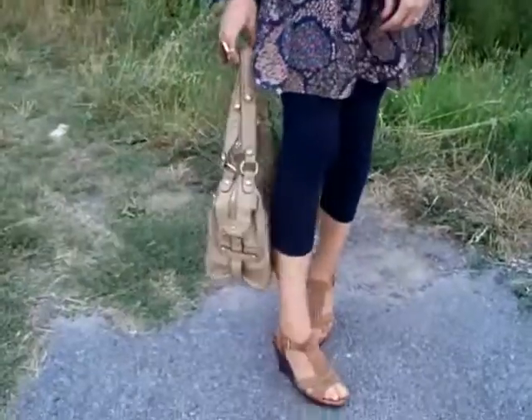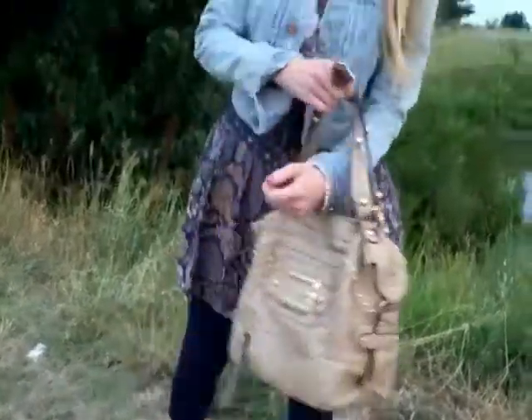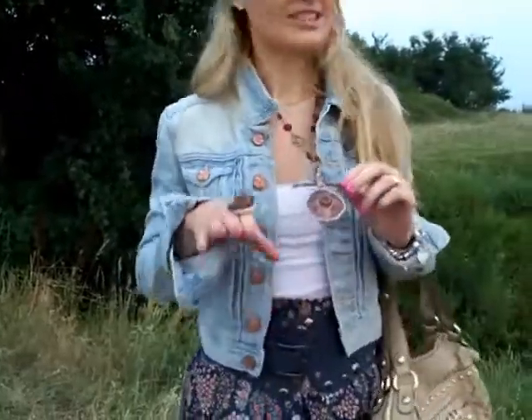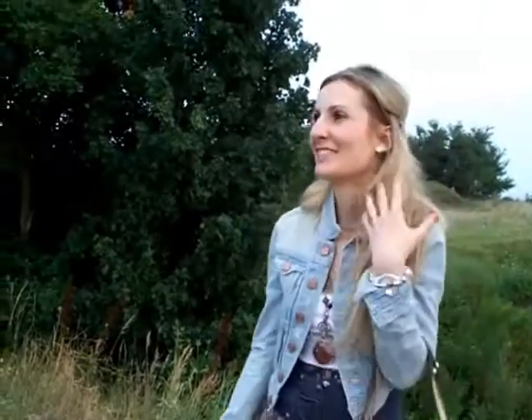My ring is from H&M and it matches the necklace — I didn't really do this on purpose, I just recently found out that these two actually go well together. I'm also wearing my watch, my Postil watch, and a charm bracelet that I got in London.